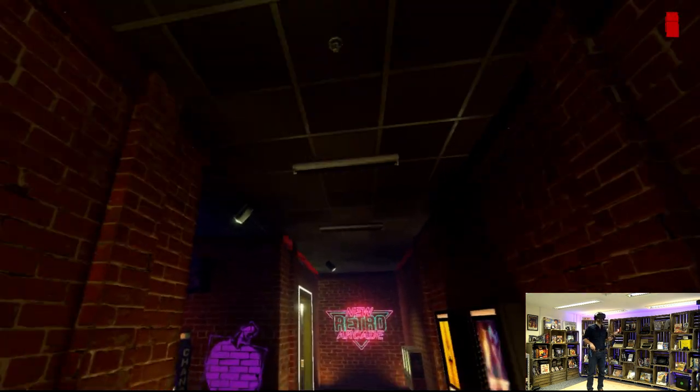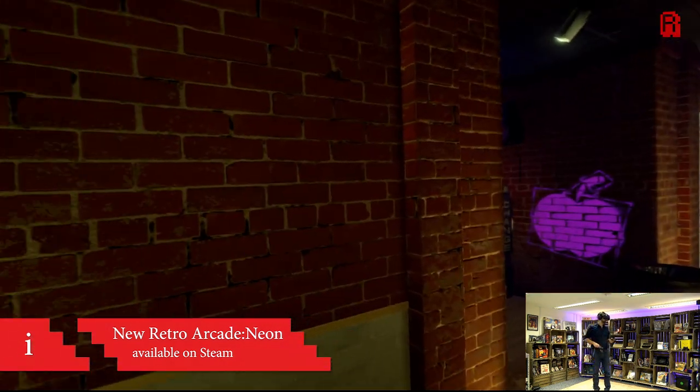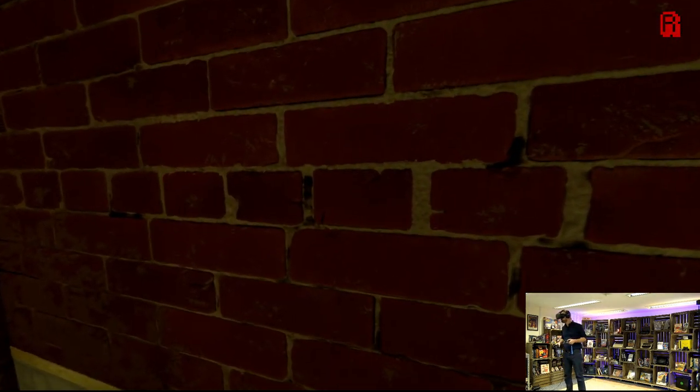I may have arrived a little bit late to the party with VR, but hey, retro gamers do things at their own pace, right? And in my defence I did try Virtuality way back in the early 90s when VR tried to go mainstream the first time around, but I'm certainly hoping for a better experience than that.